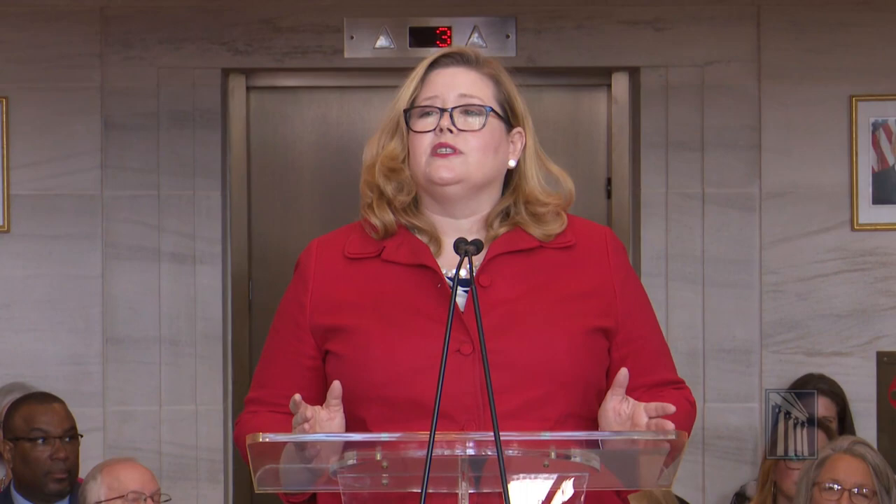This demonstrates the great relationship GSA has with its largest tenant, the judicial branch. And I'm proud to say that this courthouse was delivered on time and on budget. The final phase of construction, renovating the Campbell Building, will be complete by 2020.